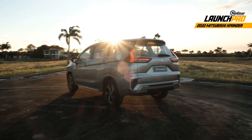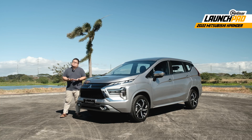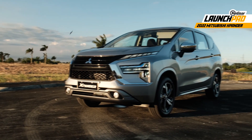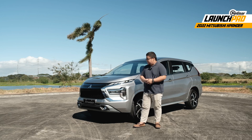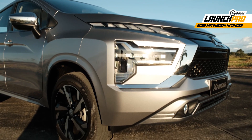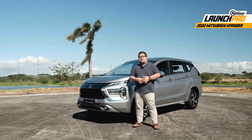I remember when I saw the Xpander for the first time — I just couldn't help but stare at its face. I had issues with the look at first, probably because Mitsubishi's Dynamic Shield design was very new to me back then. Eventually, the look grew on me. And now with this refreshed model, seeing it right now, this looks pretty good. While it's not that drastic of a redesign, I like what Mitsubishi has done with these T-shaped headlights. And this black plastic trim, the new radiator grille, and the reworked bumper all add a lot more character to the front end.